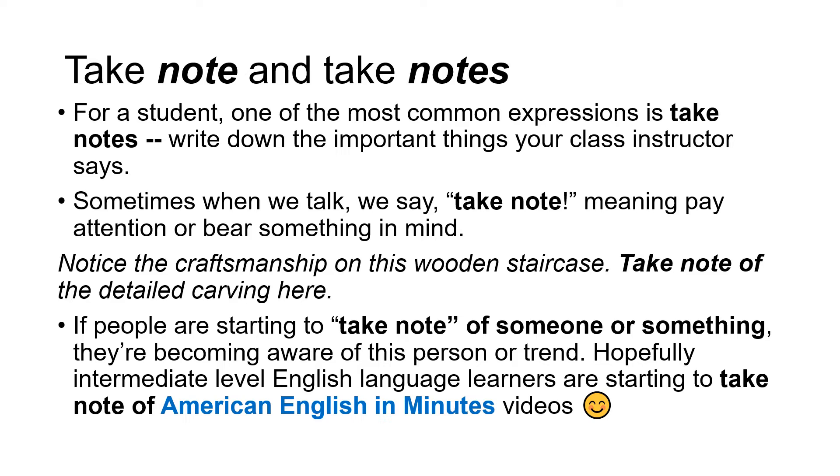Write down the important things your class instructor says. Sometimes when we talk, we say take note, meaning pay attention or bear something in mind. Notice the craftsmanship on this wooden staircase — take note of the detailed carving here. If people are starting to take note of someone or something, they're becoming aware of this person or trend. Hopefully, intermediate level English language learners are starting to take note of American English in Minutes videos.